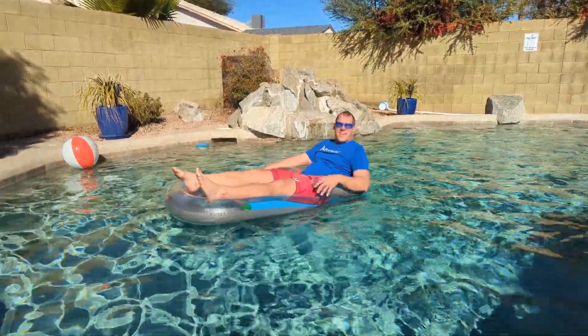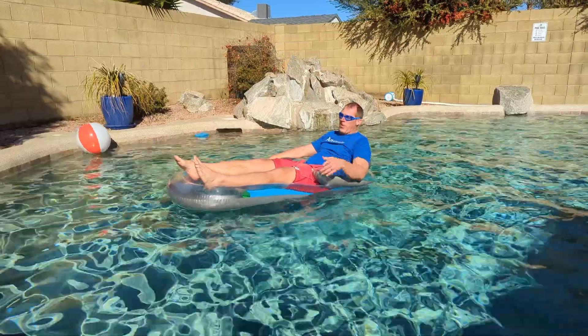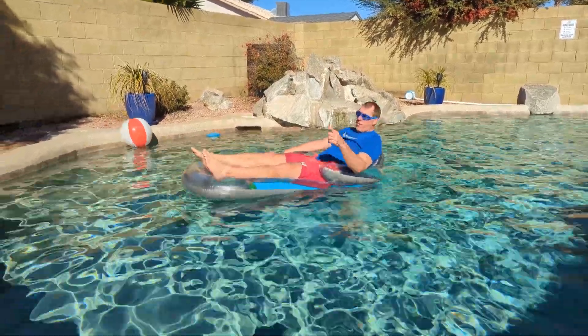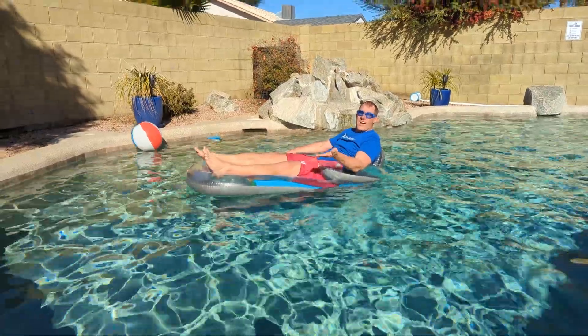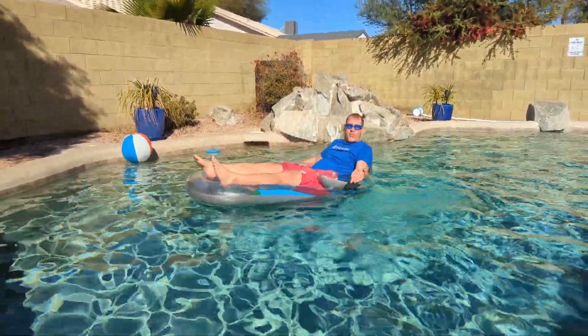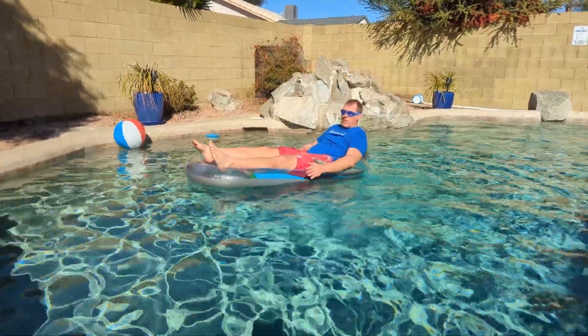Hey! This is the Intech Kingkool inflatable float and I want to show you what it looks like when you sit on it. It's a great floatie but it's one of those floaties that keeps you mostly out of the water. I'm a pretty big guy, almost 240 pounds, and it's holding me up real well.